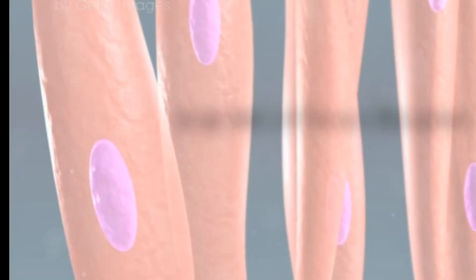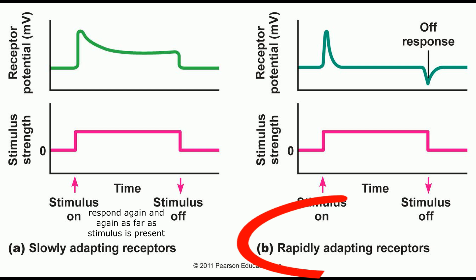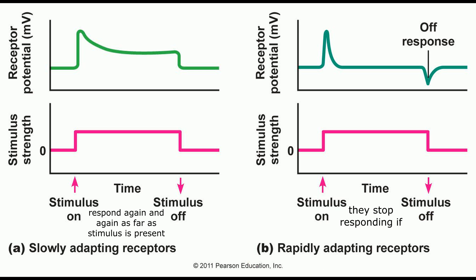Adaptation of sensory receptors. Slowly adapting, or tonic, receptors — such as muscle spindles and pressure sensors — respond repetitively to prolonged stimuli, detecting steady conditions. On the other hand, rapidly adapting, or phasic, receptors — like Pacinian corpuscles and light touch sensors — show a decline in action potential frequency with constant stimulation, detecting changes in stimuli onset and offset.